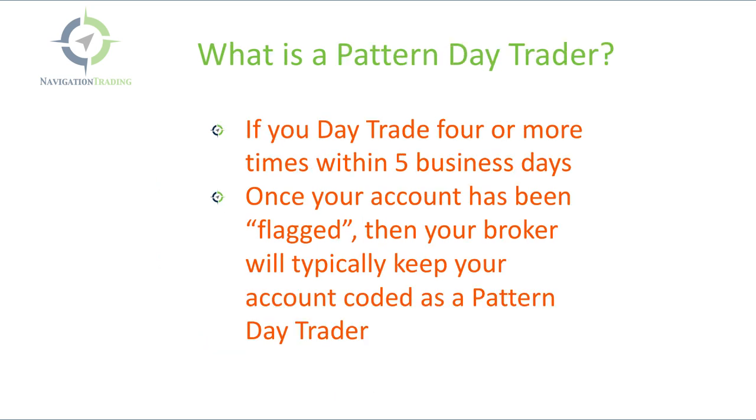So what is a pattern day trader? If you day trade four or more times within five business days, then your broker will flag you as what's called a pattern day trader. Even if you stop day trading for five days, your account will still be coded as a pattern day trader. You can trade up to three times per five business days and get in and out of a trade in the same security within the same day without being flagged. But once you hit four or more, you're automatically going to be flagged by your broker as a pattern day trader.